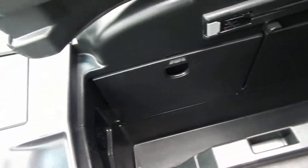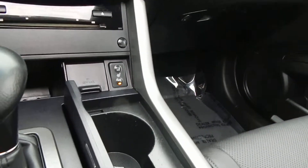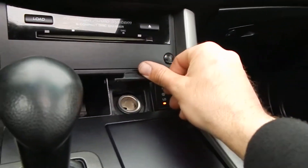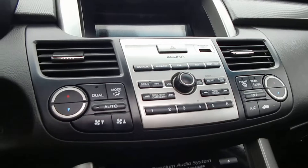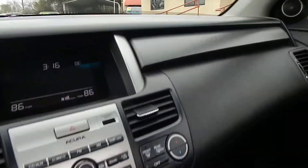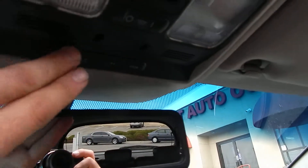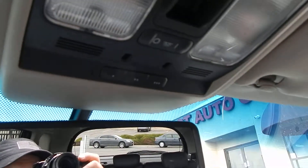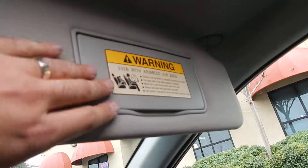The center armrest is extremely spacious, very deep, and very large. You also have two cup holders that pop open right there, a 12-volt power outlet, and dual-zone climate control. The dashboard is in beautiful condition with no rips and no cracks. You have your HomeLink up here so you can program it to your garage openers at home. Vanity mirrors work perfectly, and the visors hold themselves up without a problem.